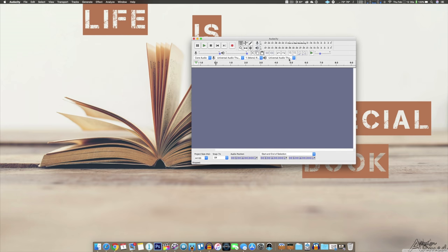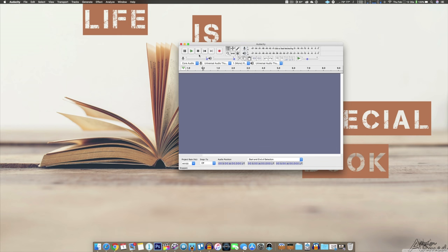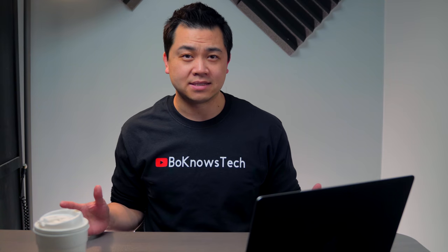When I do voiceovers, I use Audacity. It's a free audio software that is very popular within the YouTube community. I don't do anything fancy or complicated with my audio, so I don't really see a need for Adobe Audition. Audacity is great if you just want plug and play.